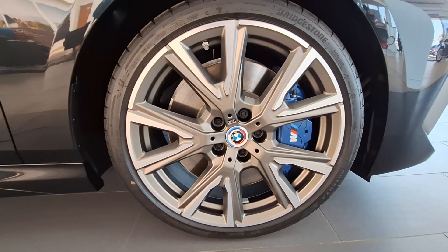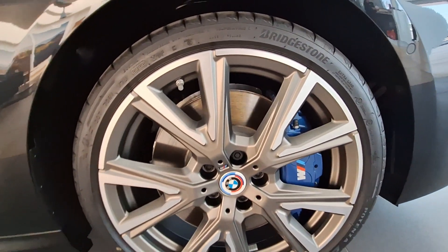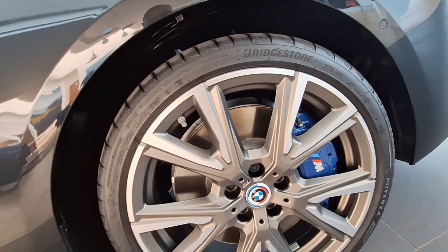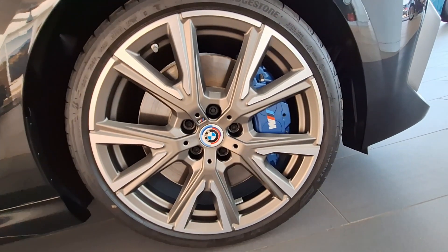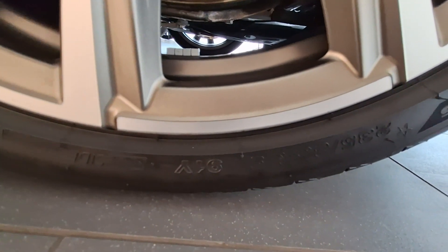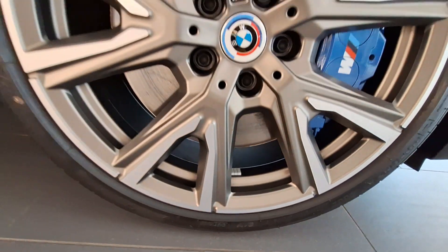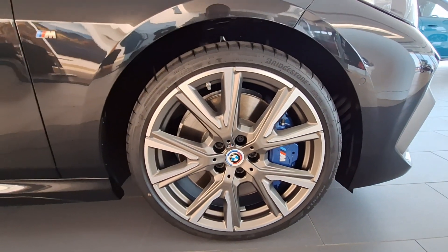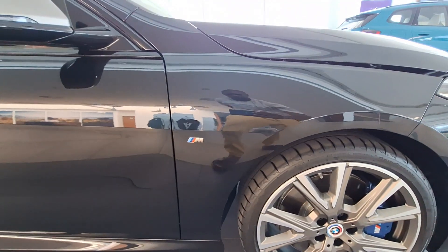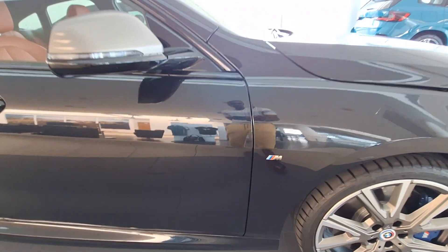This BMW comes with 19-inch alloy wheels riding on Bridgestone tires, and you also get those large blue brake discs so that you can stop quite easily — because at the end of the day this is a high performance vehicle. You also get a tire pressure monitoring system, and those are run-flat tires, so should you get a puncture you can still drive and change those tires somewhere safer.